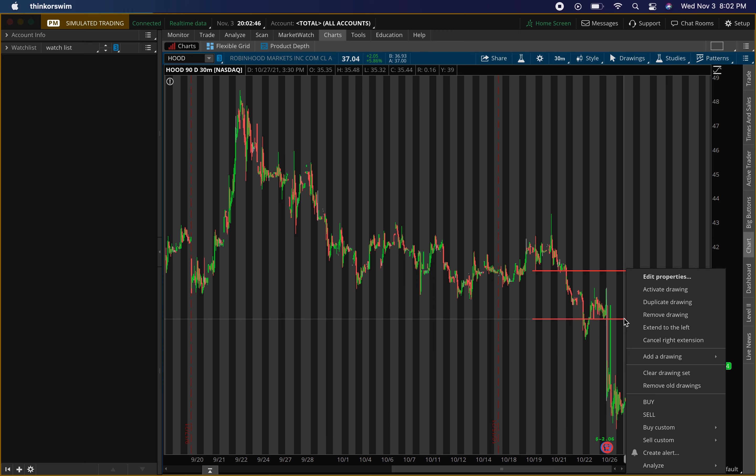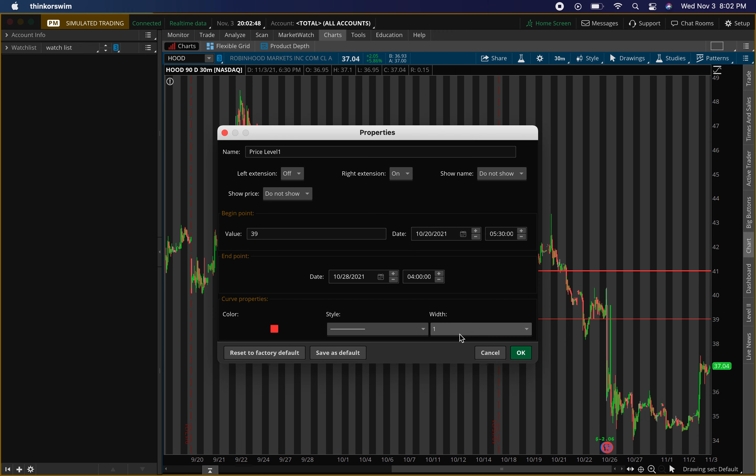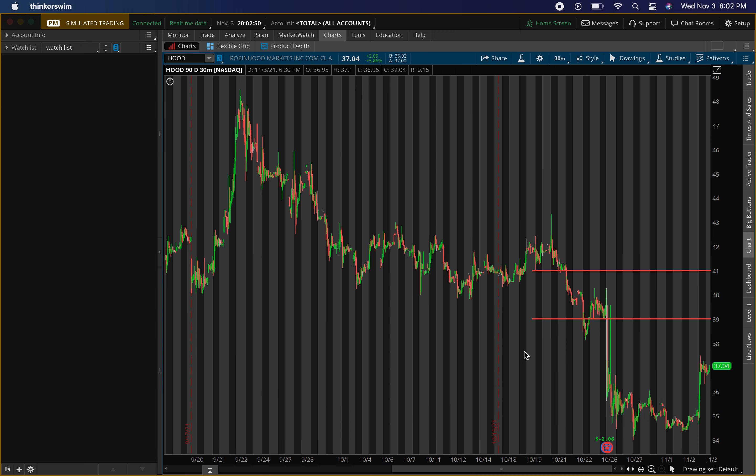I actually like HOOD a lot — it's very user-friendly and I feel like beginners and intermediate traders use it. I own shares but I sold them for a profit because I didn't see any strength, and then we had that pullback. Cathie Wood has been buying the stock a lot at these low prices, so I'll probably look more into that. But for right now I'll be looking to play it quickly, doing options on this one.